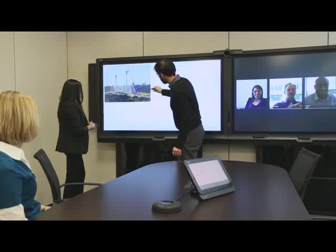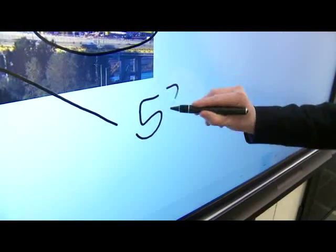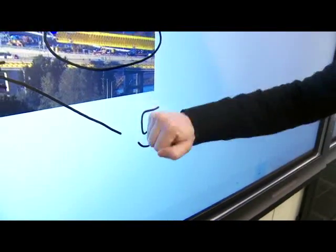And it recognizes the difference between a pen, finger, or palm, so you can intuitively write and erase. You can also easily change ink color.